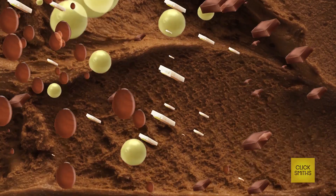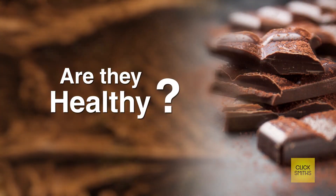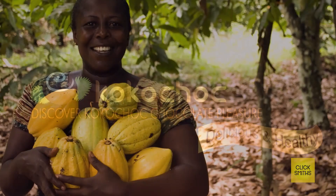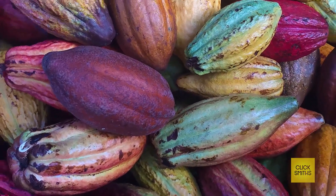Chocolates are irresistible. But are they healthy? Coco Chalk came up with an innovative idea to make a healthy chocolate suitable for everybody using only pure ingredients.